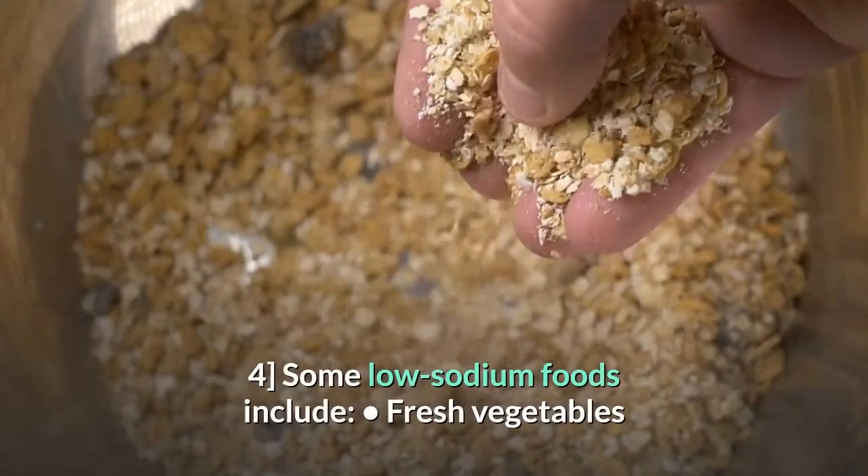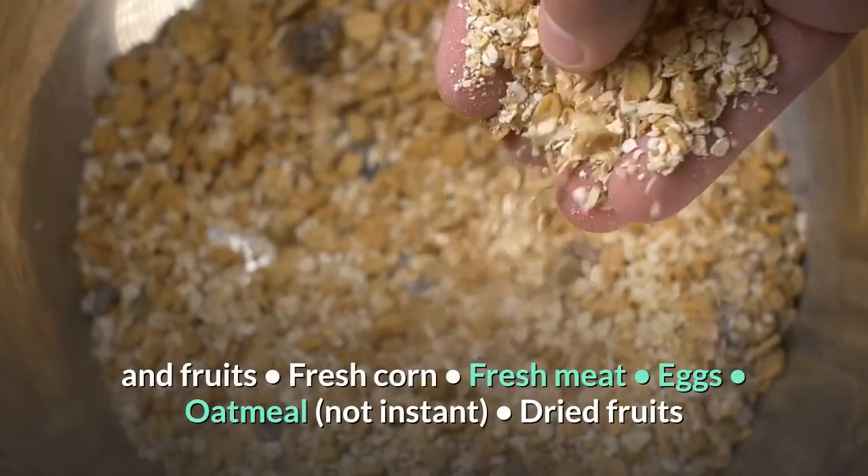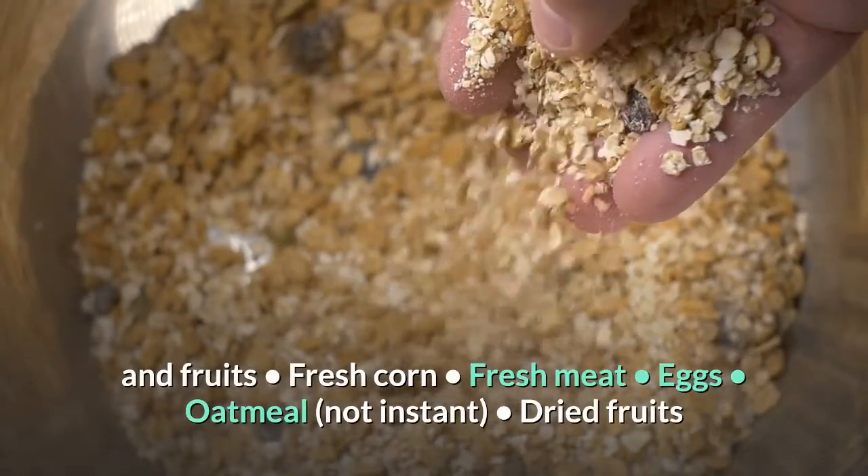4. Some low-sodium foods include fresh vegetables and fruits, fresh corn, fresh meat, eggs, oatmeal (not instant), and dried fruits.